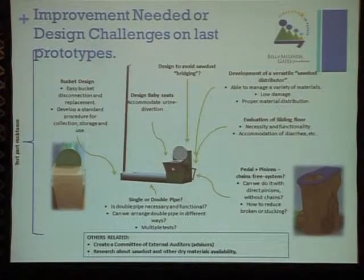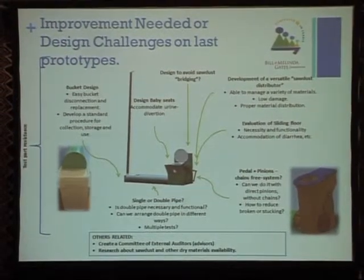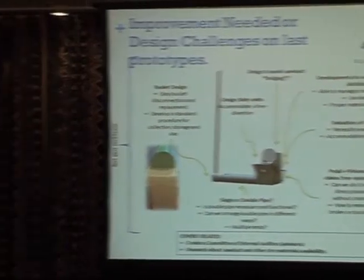We need to further research some components — mainly making a simpler mechanism. We want to develop a hands-free process for easy bucket disconnection and replacement, and develop a standard procedure for collection and storage of the final product at the end of the process.